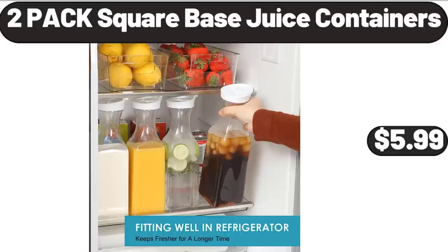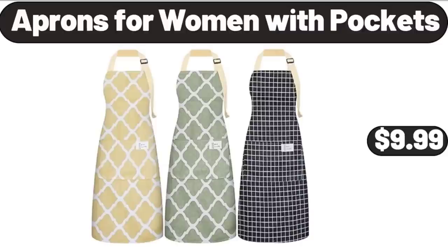Really appreciate for everything. Aprons for Women with Pockets, $9.99.